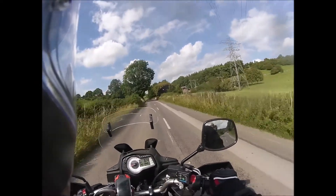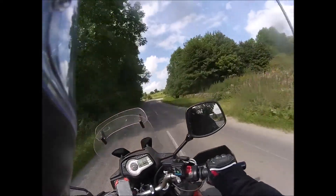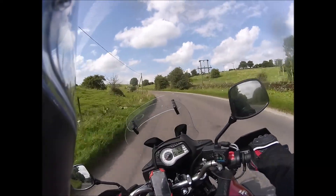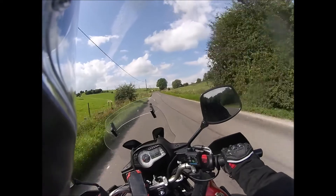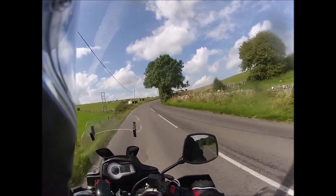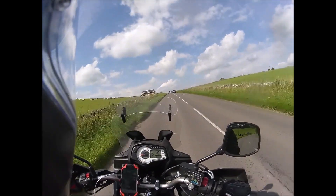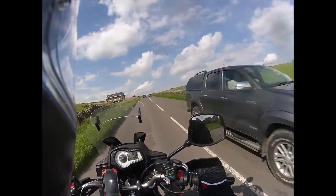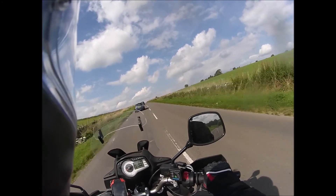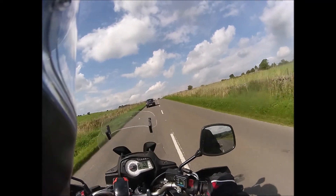I was looking at some photos and one came up of Ladybower Reservoir, and I thought, do you know what, that looks nice, I wonder where that is. It turns out it's in the Peak District, which, funnily enough, is where I am. So tomorrow, the one thing I've got to do is go to Ladybower Reservoir.